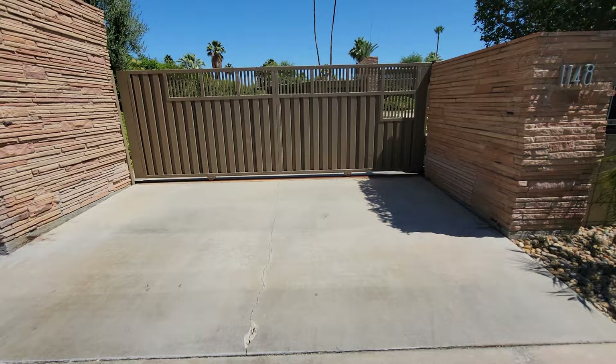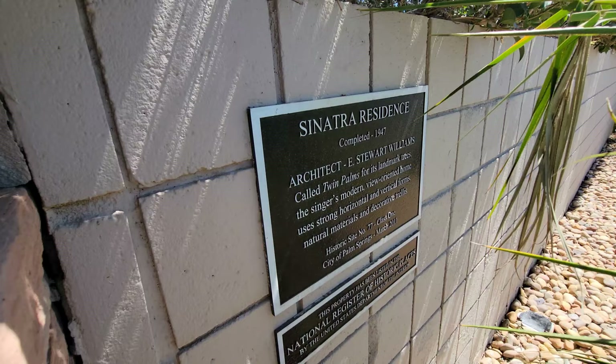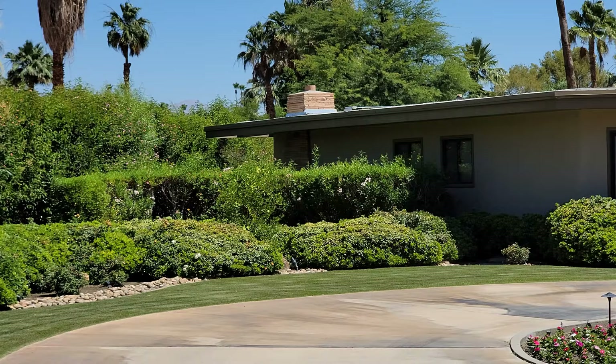Frank Sinatra pretty much put Palm Springs on the map. Here is the front gate entrance to Sinatra's estate. Right here it reads: Sinatra's residence, completed in 1947, architect E. Stewart Williams.